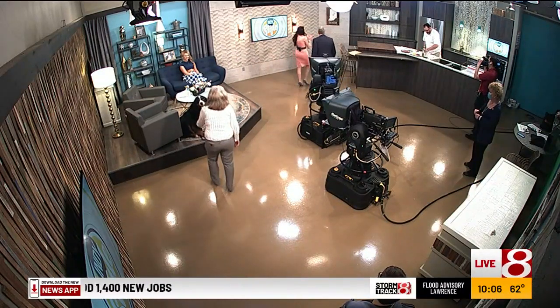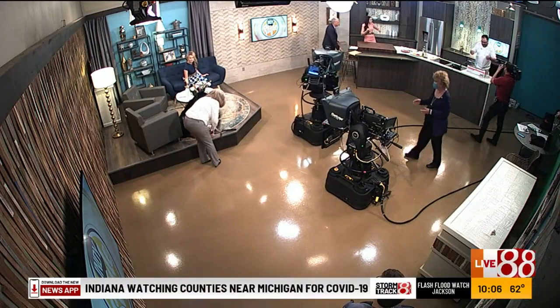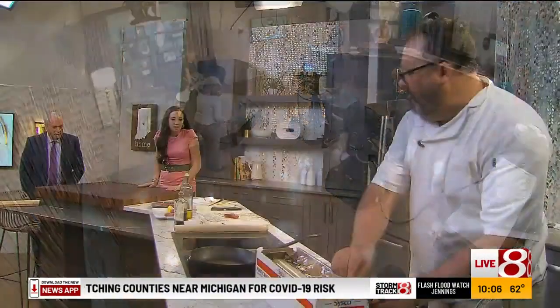Chef Ryan Nelson is in our kitchen from Late Harvest Kitchen. Good morning to you. Good morning. Welcome back, it's so good to see you. So good to be here.